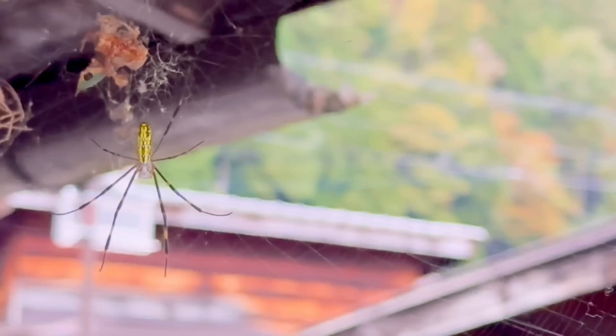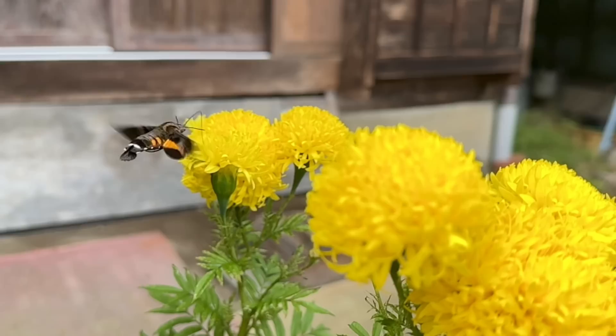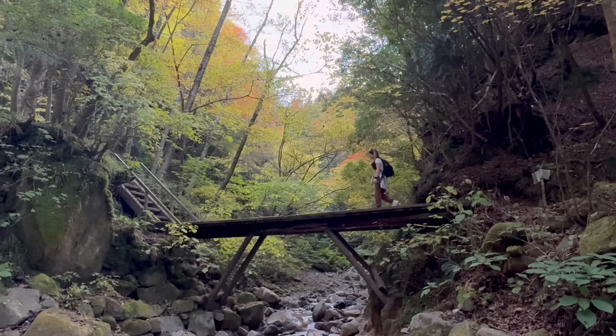We're about a little over halfway through hiking through all these small samurai towns, and it might be one of the favorite things we've done while we're here in Japan. It's gorgeous. Get out to Nagoya and do this hike — it's beautiful.